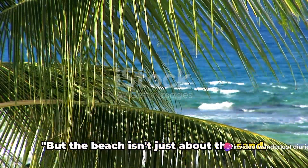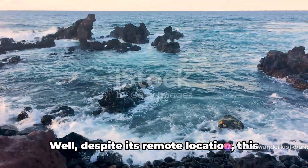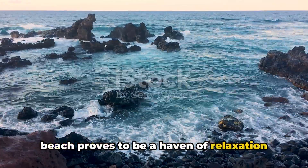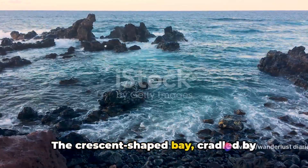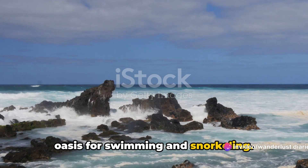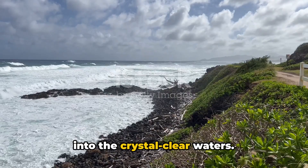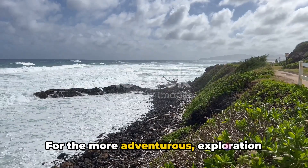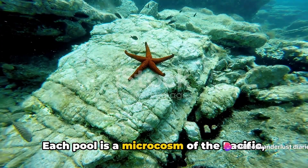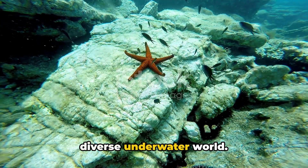But the beach isn't just about the sand — there's more to experience here. Despite its remote location, this beach proves to be a haven of relaxation and recreation. The crescent-shaped bay, cradled by volcanic outcroppings, provides a calm oasis for swimming and snorkeling. Here, you can feel the unique texture of the green sand under your feet as you wade into the crystal-clear waters. For the more adventurous, exploration awaits in the tide pools teeming with marine life. Each pool is a microcosm of the Pacific, offering a glimpse into the vibrant and diverse underwater world.